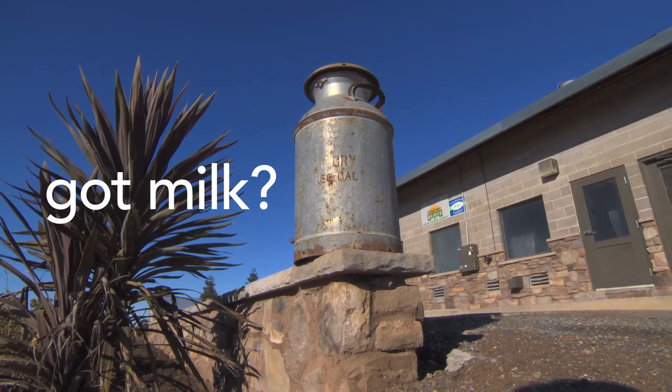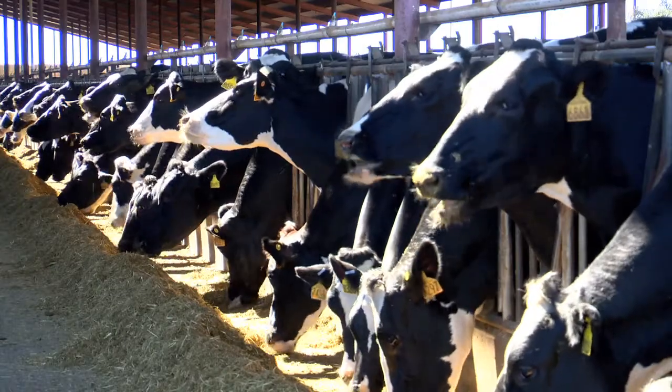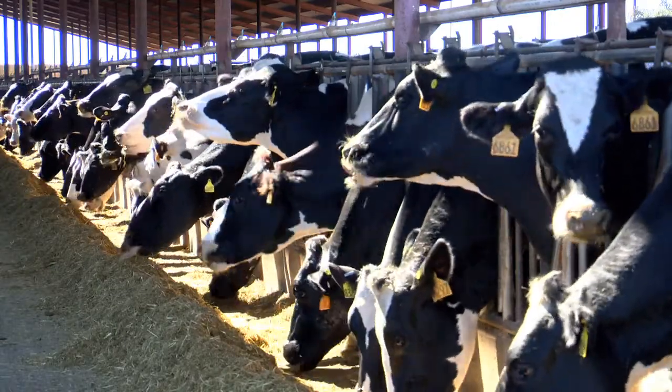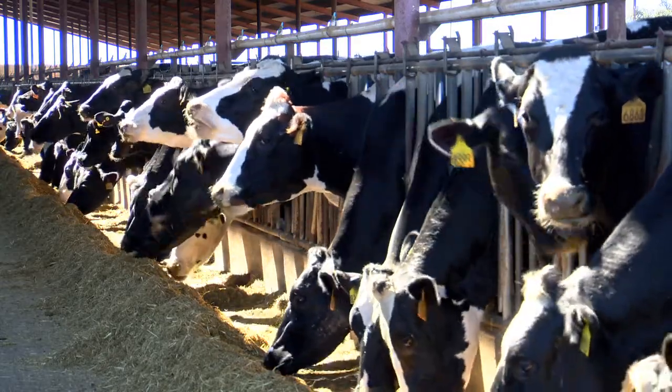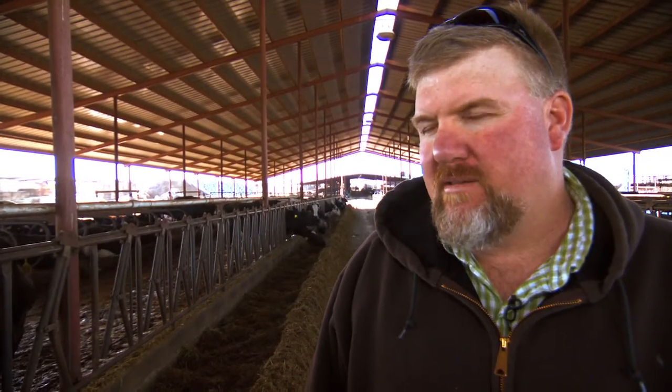The 'Got Milk' ad campaign probably won't be replaced by 'Got Manure' anytime soon, but Van Groningen's 1,200 dairy cows are being put to maximum use. The dairy still believes cows are a good thing, but they must be mindful of neighbors and the surrounding area. Having a digester and destroying the carbon that would eventually end up in the air is definitely not a bad thing.